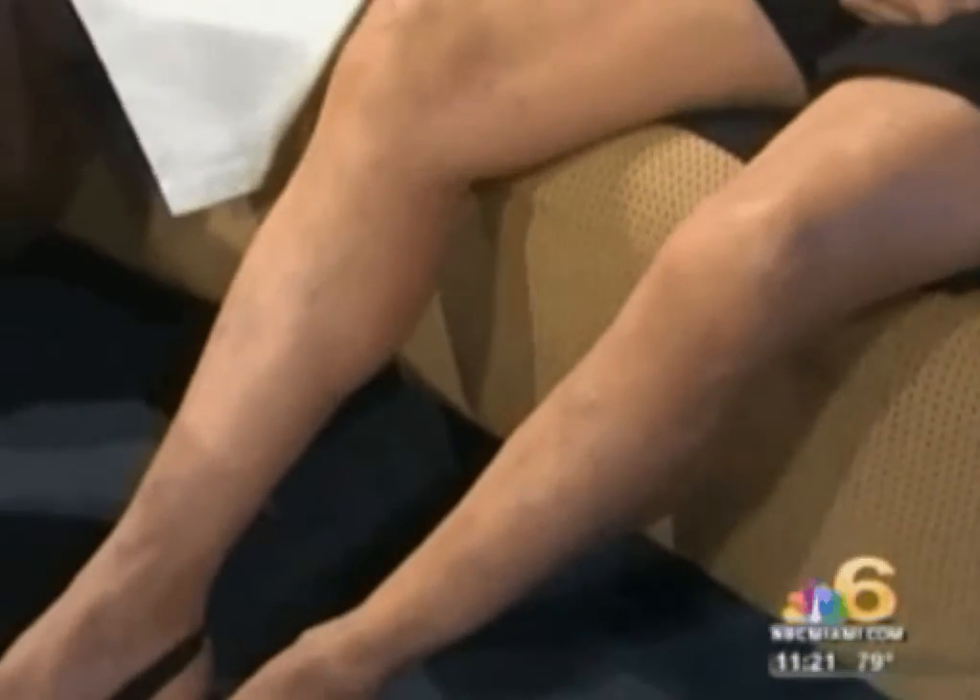I did want to talk about spider veins as well, which is a cosmetic issue, and we see a lot of patients with this problem. It's these little purplish and red veins you can see on Jackie — they kind of fan out on the skin. The way we treat those is with a procedure called sclerotherapy, where we inject a solution into those veins and over time they get resorbed and go away.